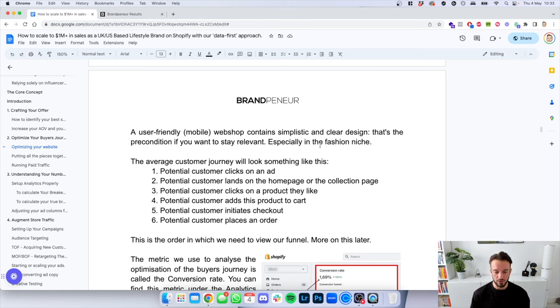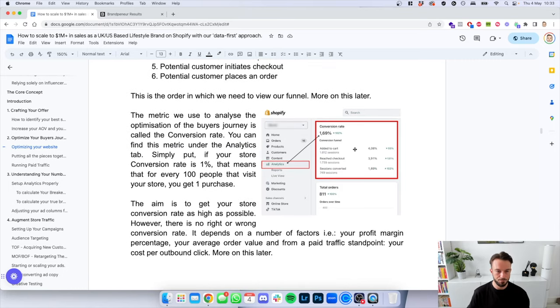The average customer journey looks like this: a potential customer clicks on an ad, lands on the home page or collection page, clicks on a product they like, adds the product to cart, initiates checkout, and places an order. This is the order in which we need to view our funnel. The metric we use to analyze the optimization of the buyer's journey is the store conversion rate — you can find this under the analytics tab. If your store conversion rate is 1%, that means for every 100 people that visit your website, you get one purchase.